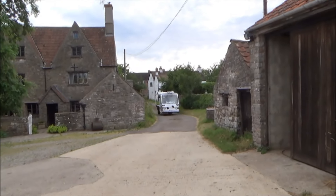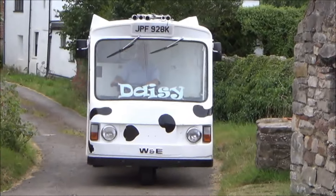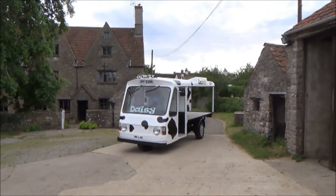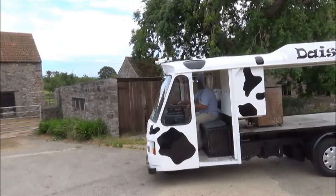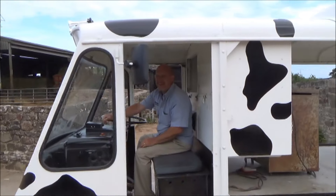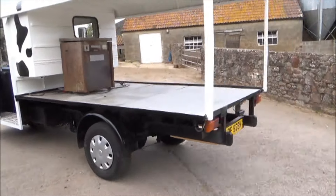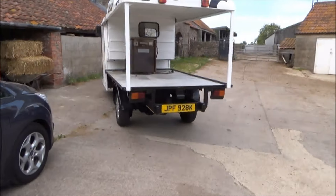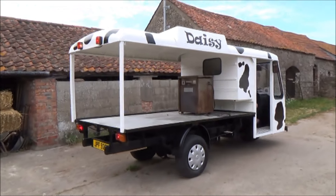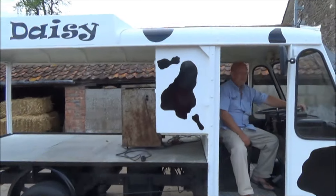Oh, this is brilliant - look at this, Daisy has come up the drive! A genuine milk float from 1970 - not sure what year, 1970, 1972 or something - we'll have a chat about it in a minute. We've got Daisy in the yard now and we've got the owner here.